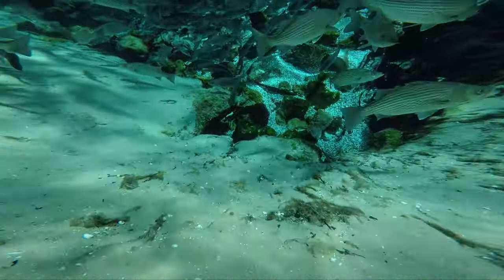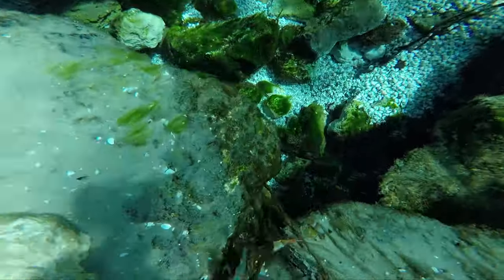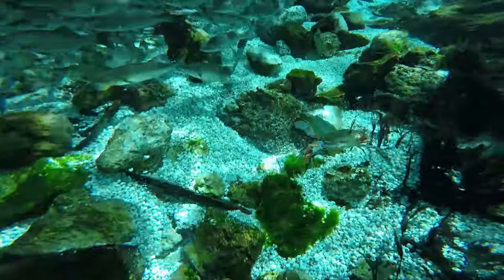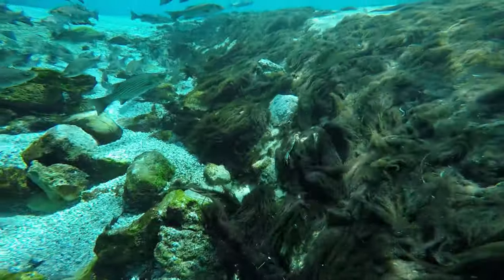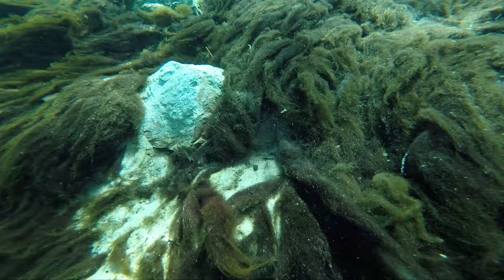Swimming down to the mouth of the springs was amazing. My husband was able to do it far better than me because he wasn't wearing a wetsuit, but it was amazing. Check out that cute little crab — so cute!